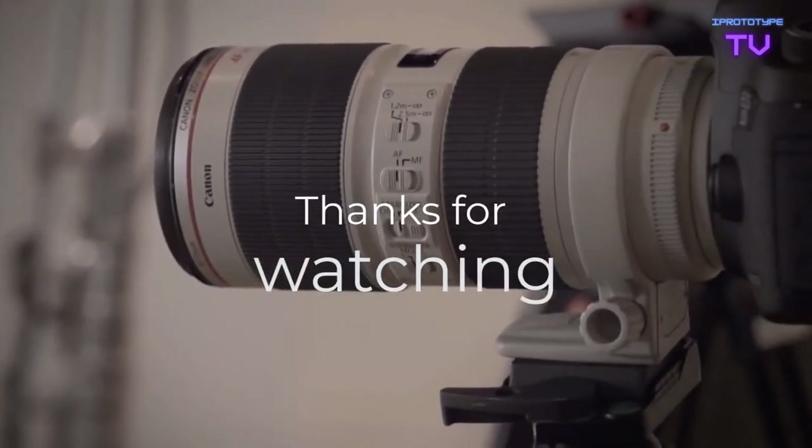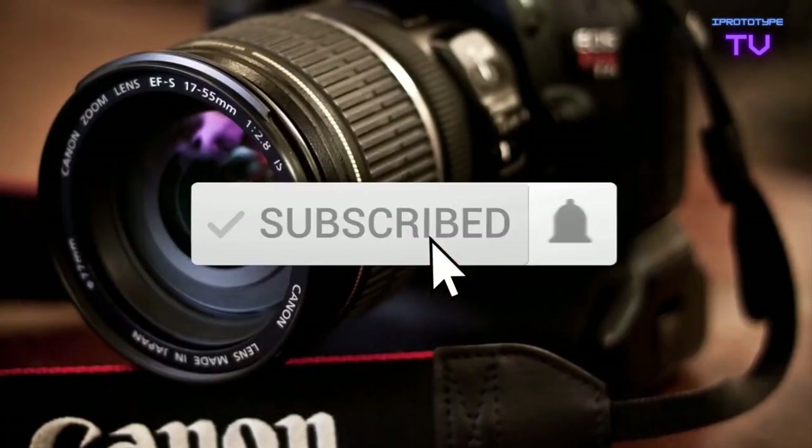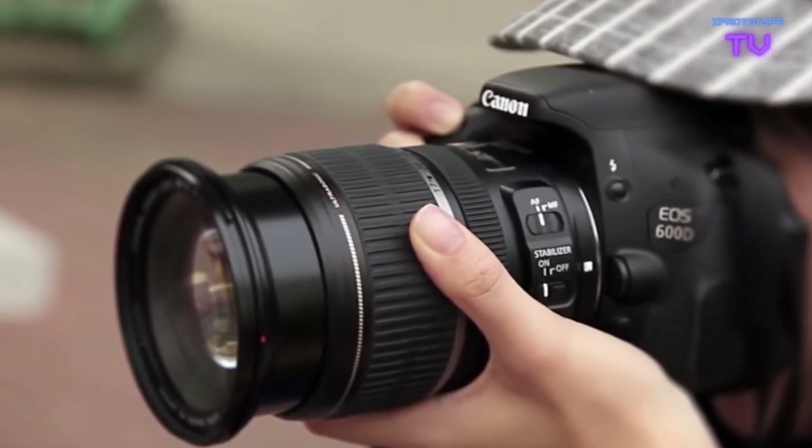We hope you found this video useful. Be sure to leave a like and subscribe to the channel to get more videos like this in the future. If you have any questions related to these products, you can leave a comment below and we'll get back to you.